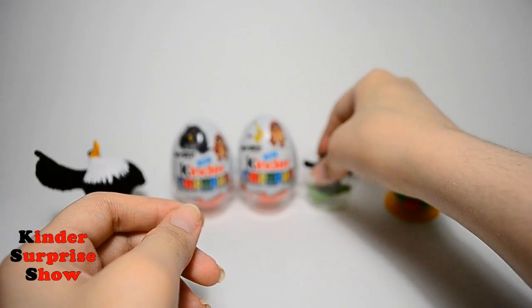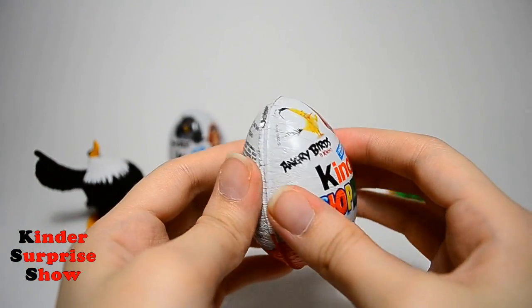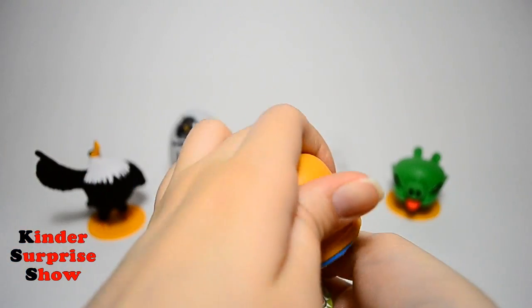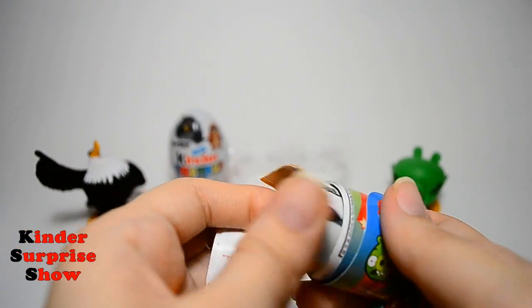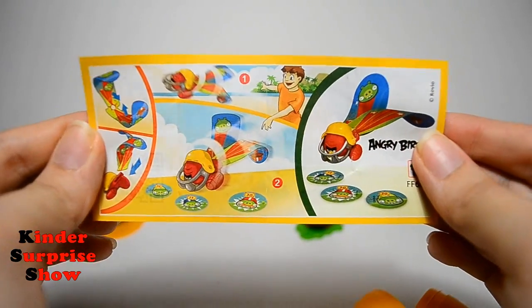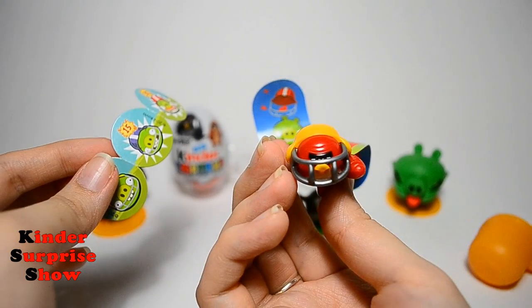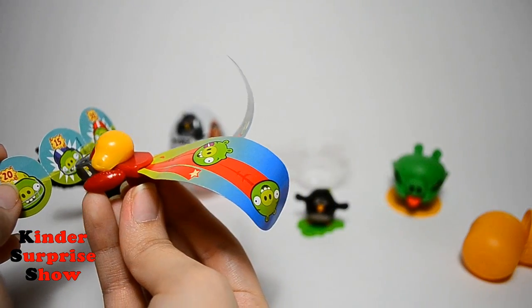Our second egg is already waiting for us. Let's open it. Red and Chuck were on this cover. Inside it I see one more bird — it is Terrance. And it's a game! The bird can fly and fall into cards with points. So cool.